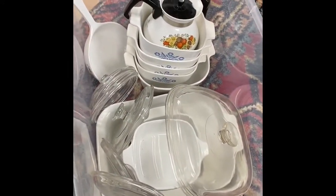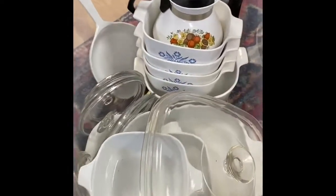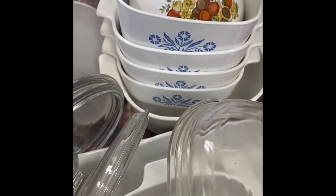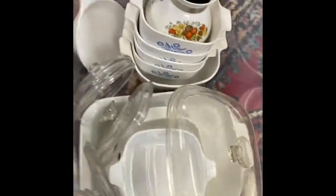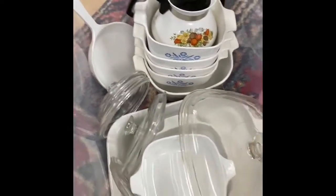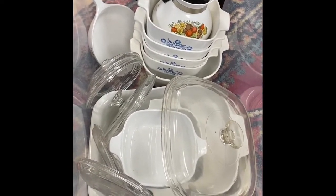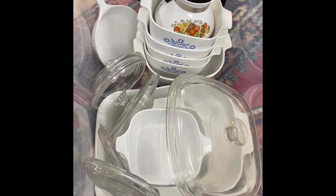Going through and listing some stuff - all this Corningware. You can see the cornflower blue lids and the spice of life set down here. These things are hard to know - sometimes they sell for a ton, sometimes just a little bit. I've got so much here I'm going to list these in two different lots. If you're not aware, Corningware from Corning, New York can sell for a good amount of money.